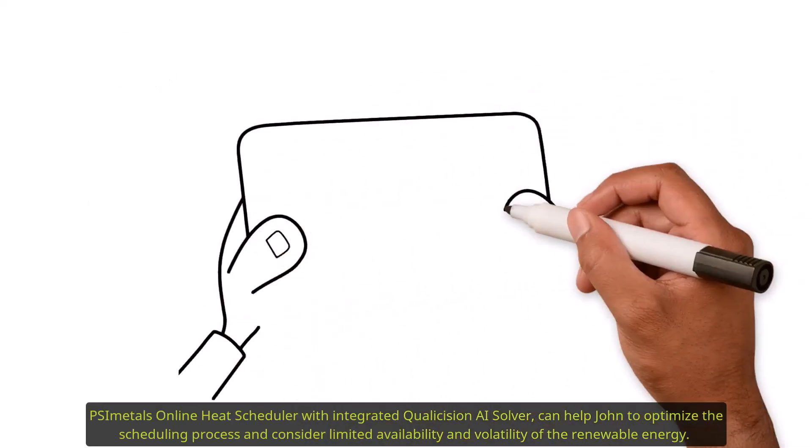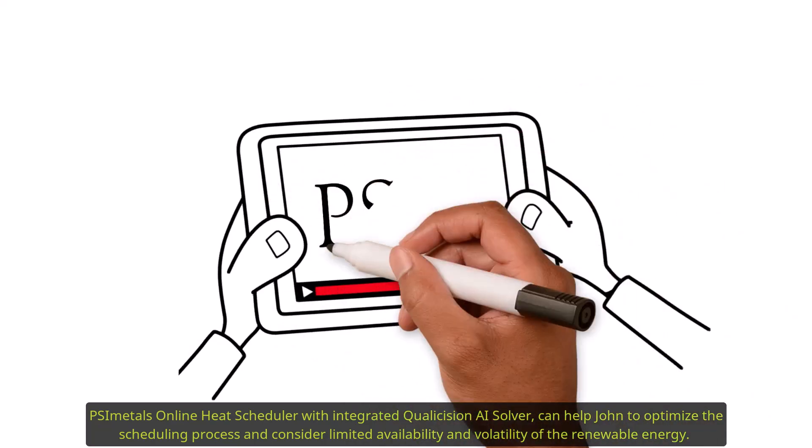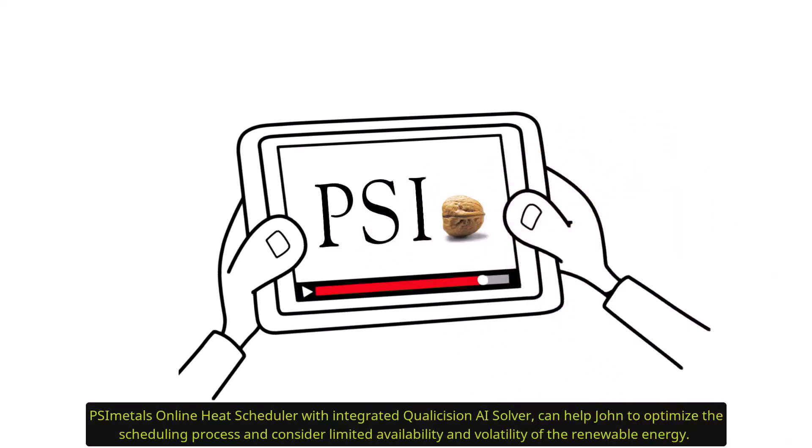PSI Metals Online Heat Scheduler with integrated Qualicision AI solver can help John to optimize the scheduling process and consider the limited availability and volatility of renewable energy.